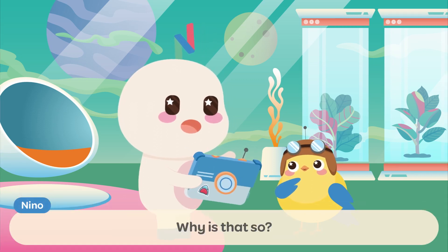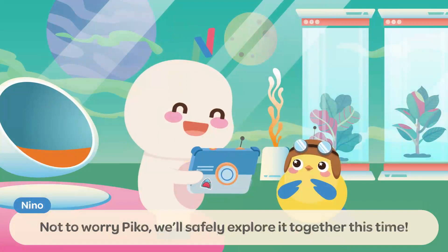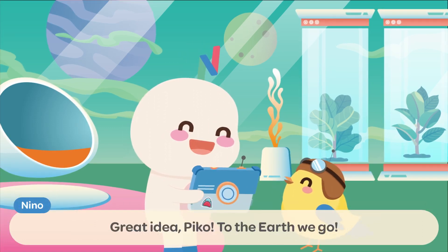Why is that so? It would be dangerous for me as I might bump into a flying aeroplane! Not to worry, Pico! We'll safely explore it together this time! Thank you, Nino! I know I can always count on you! Let's go learn more about AeroBridges together! Great idea, Pico! To the Earth we go!